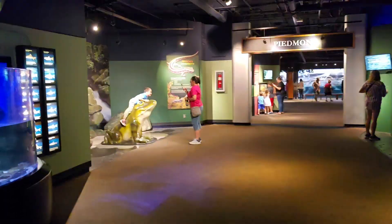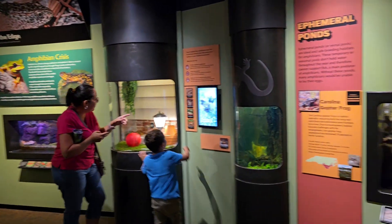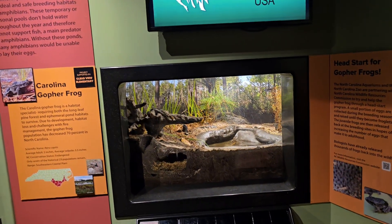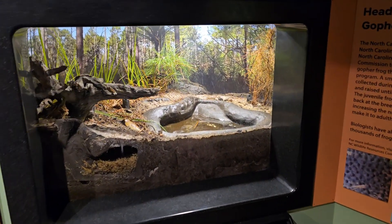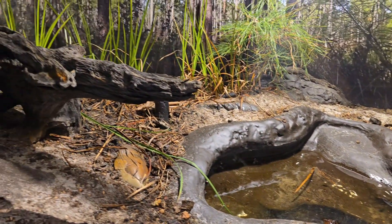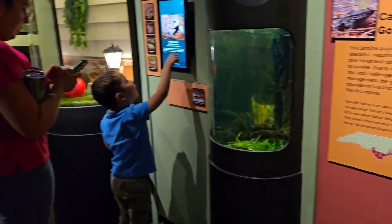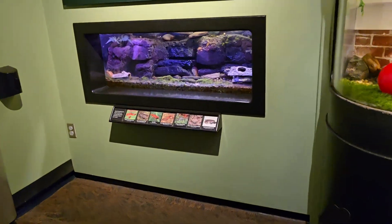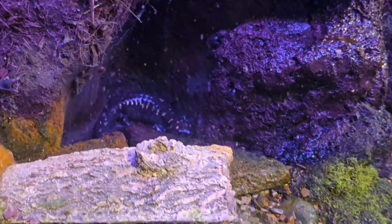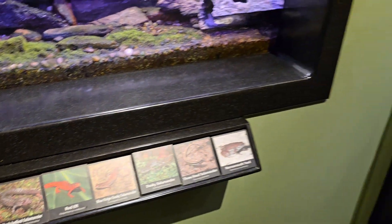There's Papa's favorite frog. This is the room with amphibians — all different lizards, frogs. There are frogs hiding in there. There's a little one sitting, hugging — a little salamander.